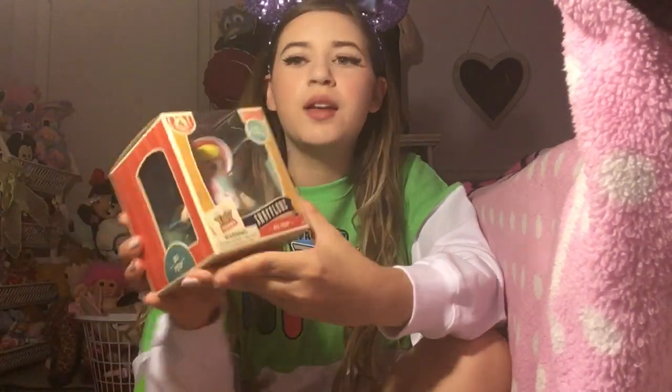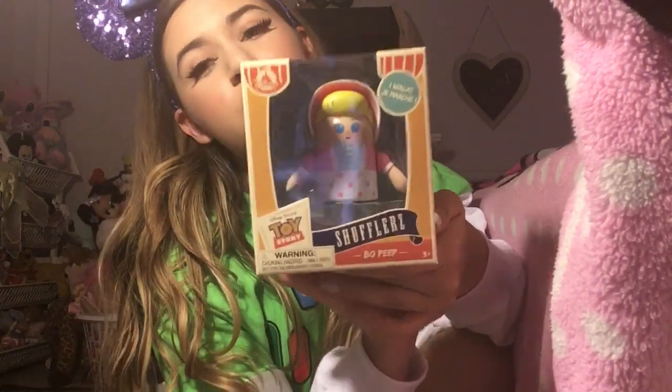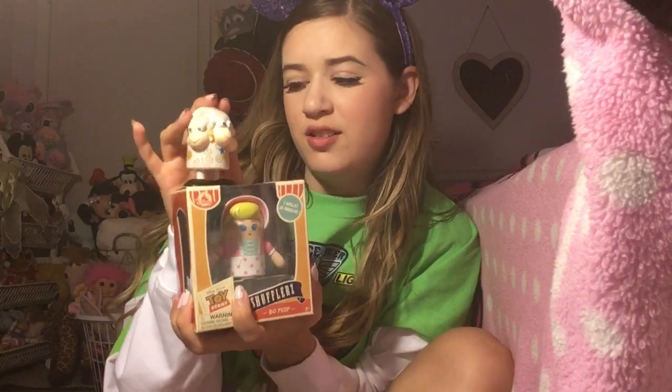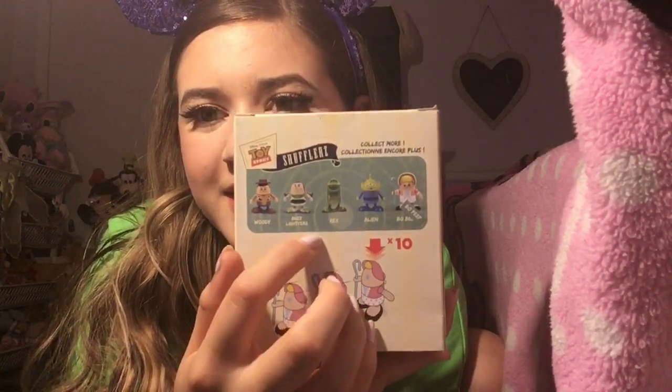The $10 purchase I made was a Bo Peep Shuffler, and she's super adorable. I had no idea, but the shufflers walk — that's why they're called shufflers, should have known! The next ones I want are Buzz and Alien, and Jessie, of course.